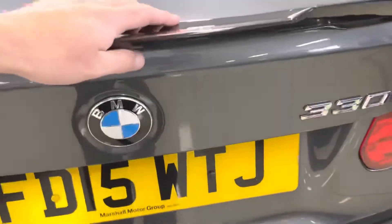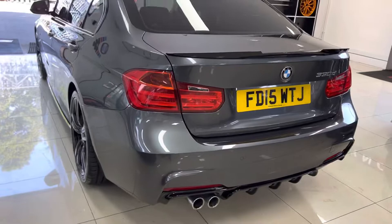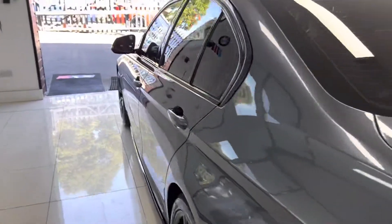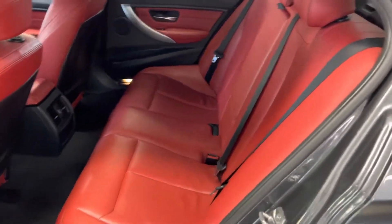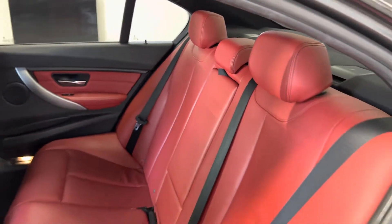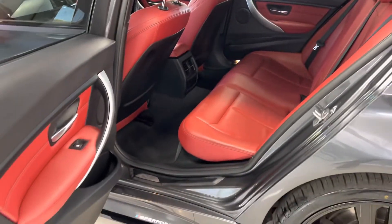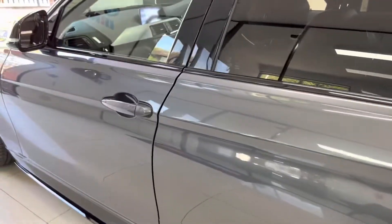Moving down to the passenger side, everything is looking nice and neat and tidy. For the first time in this walk-around we'll check out the interior — it's got the lovely coral red Dakota leather, three-seat ISOFIX rear bench with a central folding armrest. The coral red and mineral gray work really nicely together.